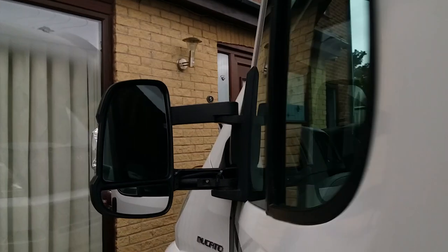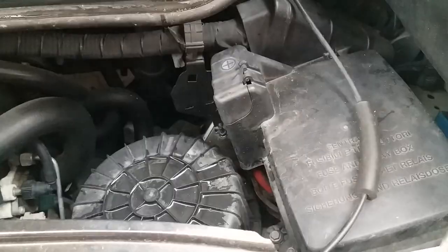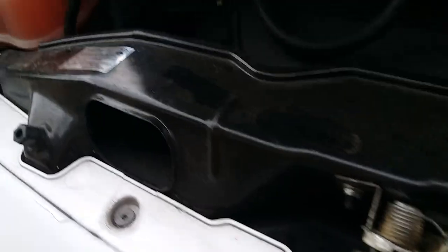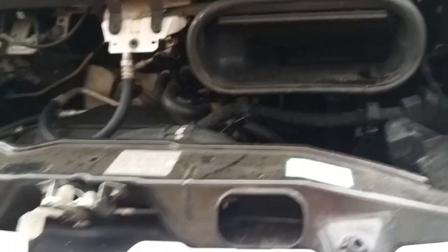I'll give you a look in the engine compartment. It's pretty immaculate — just a bit of dust, that's all. It's been well looked after and well maintained.